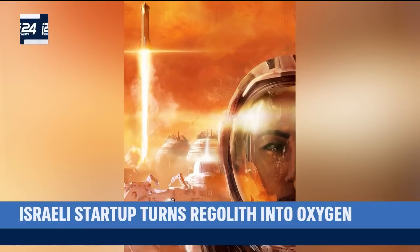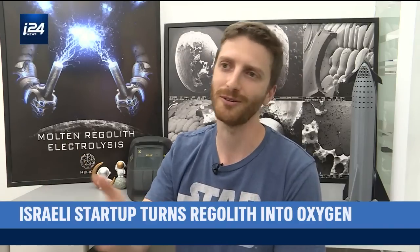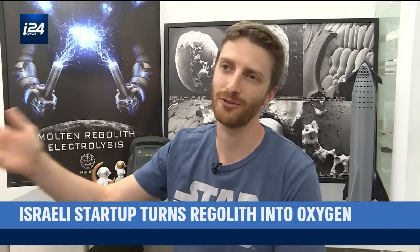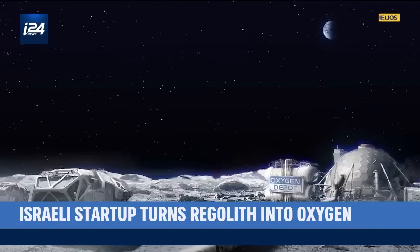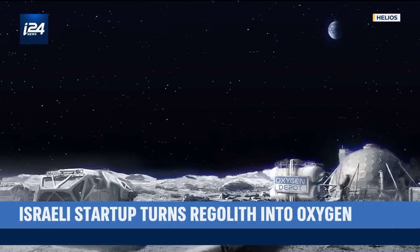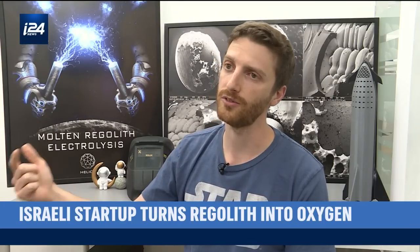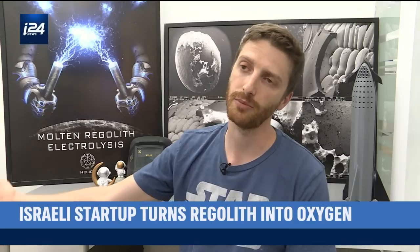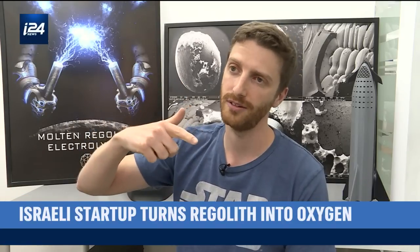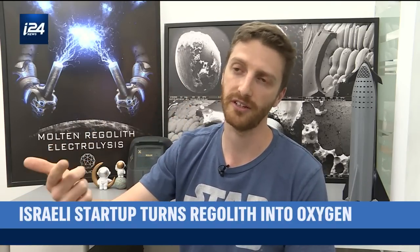There's a whole value chain from the commute part — transportation, getting from Earth to the Moon, deploying the system, having excavators that excavate the regolith and feed it to the reactor. After we extract oxygen, we need to store it somewhere — whether to use it on the lunar surface for refueling, or shipping it back to low-Earth orbit to refuel vehicles there.